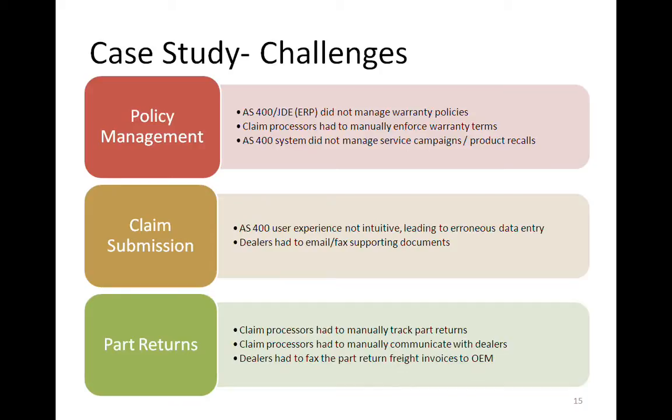This is a company that has close to a billion dollars in sales. They're primarily involved in the heavy equipment industry. Before getting involved with deploying the system, they had the AS400 green screen system with a lot of manual process that went into going through the entire warranty claim cycle.